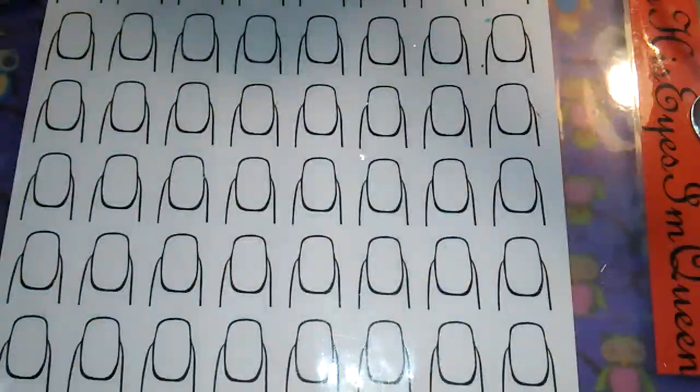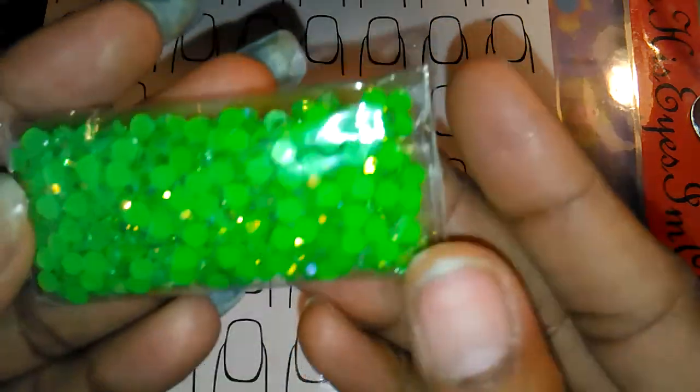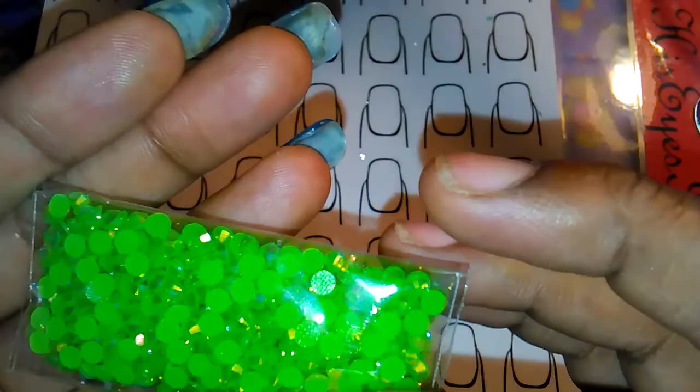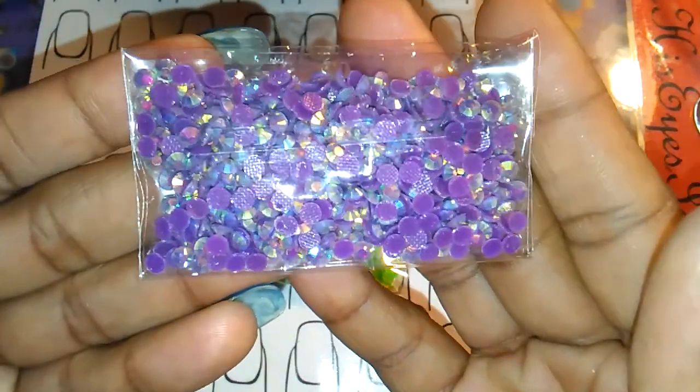Then for the jelly rhinestones, I got these really pretty neon green ones, and I also got these smaller purple ones.